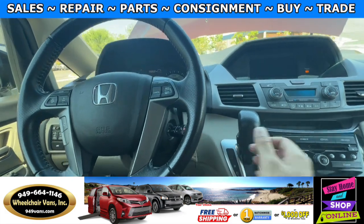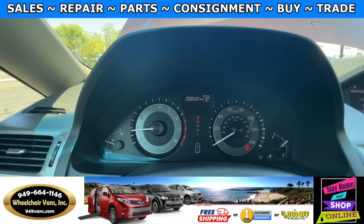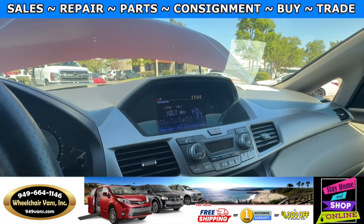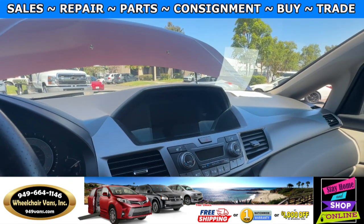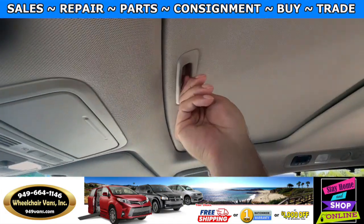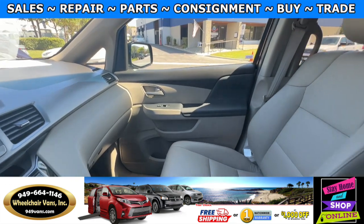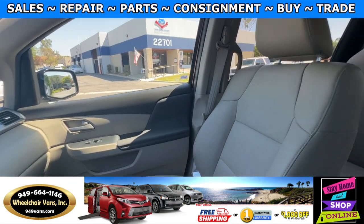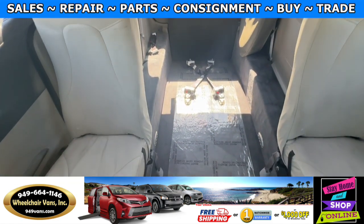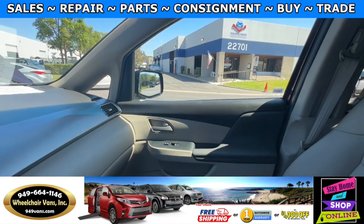Let's go ahead and start up the van. This one is going to have 58,000 miles and a backup camera. Up here you will have the moonroof, and this one will also come with leather heated seats. And here is the view of the back.